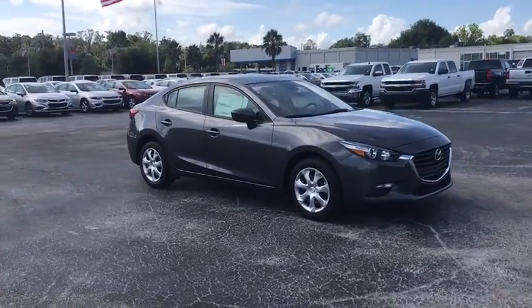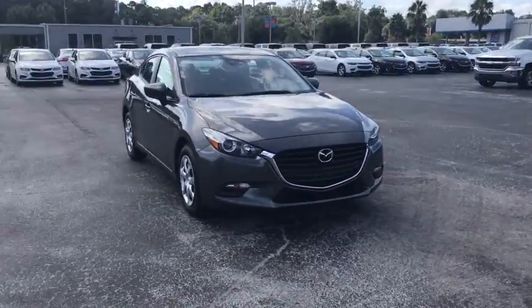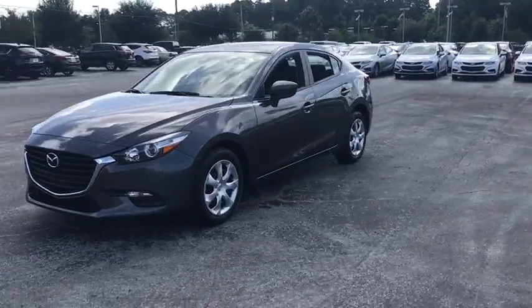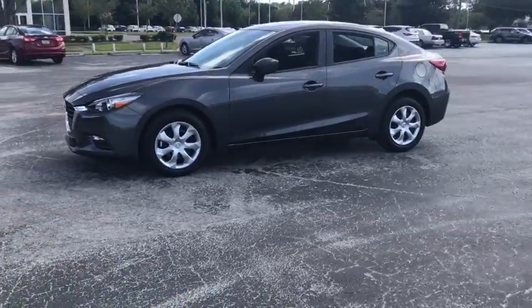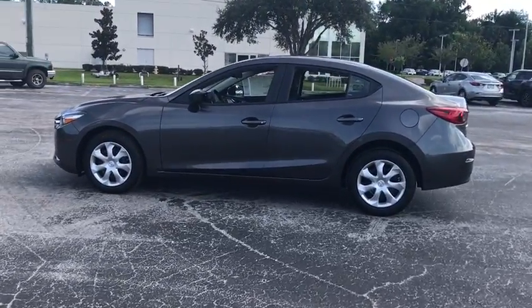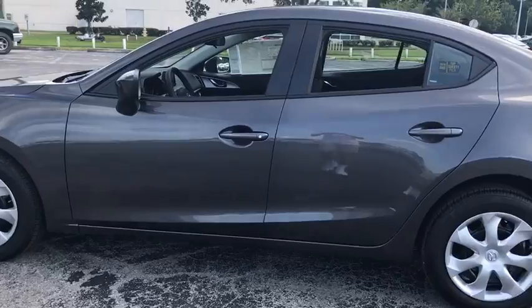The 2018 Mazda 3, a 2010 Car and Driver's 10 Best Award winner — the Mazda 3 meets your vehicle wants and needs. Powerful and economical, technologically savvy and boasting top safety features, the Mazda 3 is the total package.